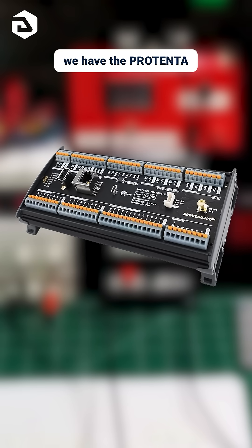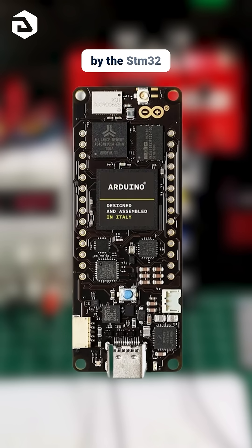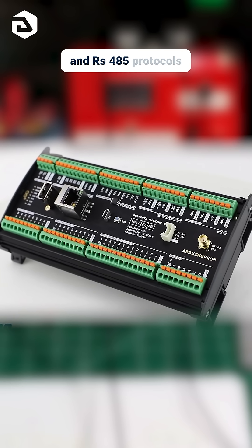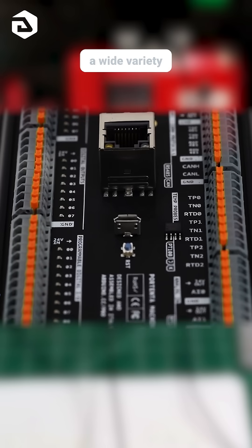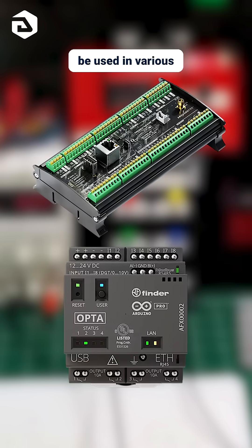Next, we have the Portenta Machine Control, based on the Portenta H7 and powered by the STM32-H747 chip. It supports CAN and RS-485 protocols for communication, and with its industrial-grade I/O it can interface with a wide variety of sensors and actuators. Both products can be used in various ways.